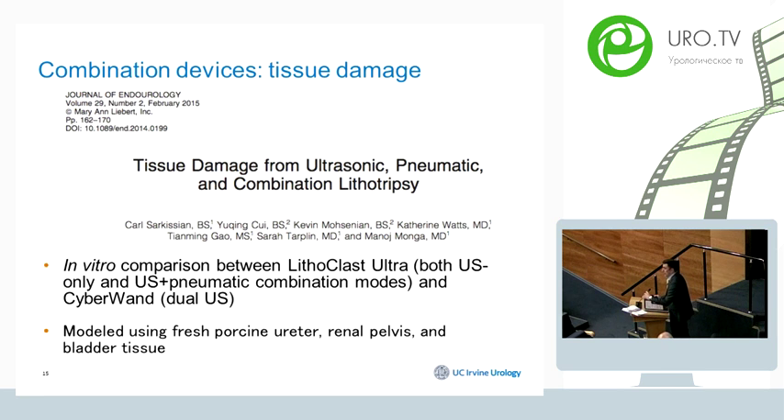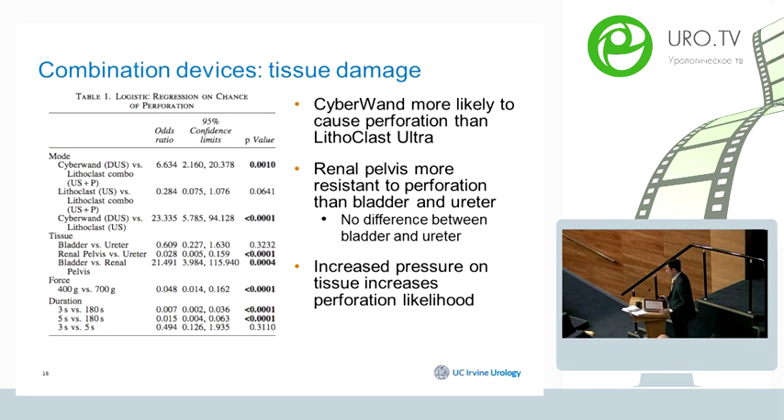Beyond efficiency and fragment size, an important factor in evaluating these devices is tissue damage. A study from Dr. Munger's group at Cleveland Clinic performed an in-vitro comparison of Lithoclast Ultra and CyberWand using porcine uterus, renal pelvis, and bladder tissue. The conclusion was that CyberWand was more likely to cause perforation compared to Lithoclast Ultra — a surprising result given how similar these combined devices are. They showed that increased pressure applied to tissue increases the likelihood of perforation.